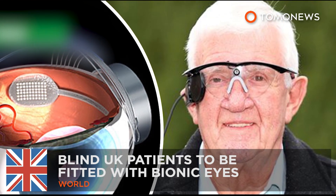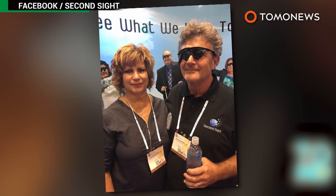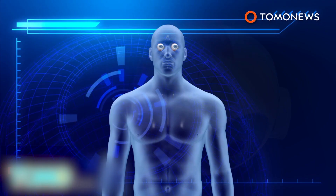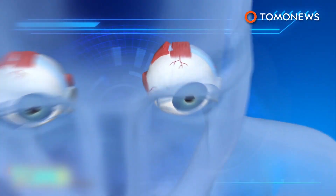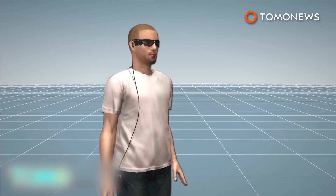Blind UK patients to receive bionic eyes. England's National Health Service will fund the procedures for 10 blind patients to be fitted with bionic eyes, which should restore partial eyesight. To be fitted with the bionic eyes, patients have to receive implants in their retinas.